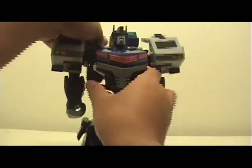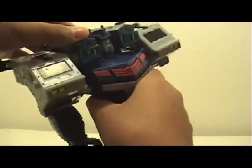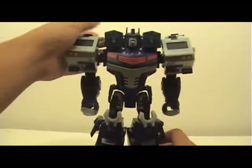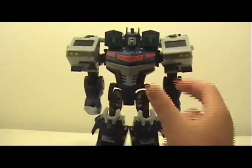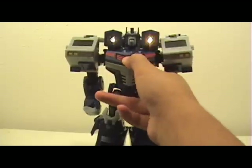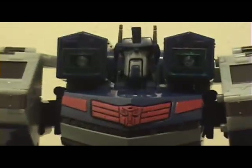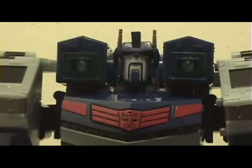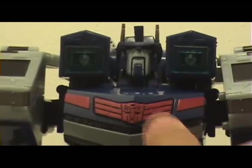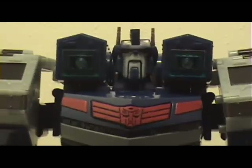One other thing you can do is grab the cannons in the back and fold them up, and there you have Ultra Magnus with big butt cannons. Then you can press the Elite Guard symbol — 'We must return the Allspark to Cybertron' — and you get this pretty neat light-up gimmick. Pretty sick.